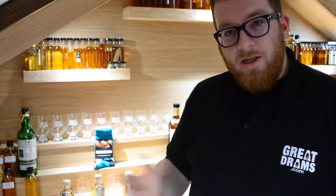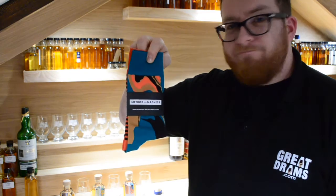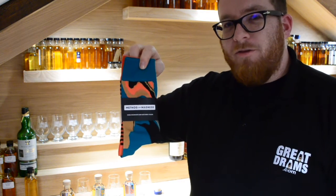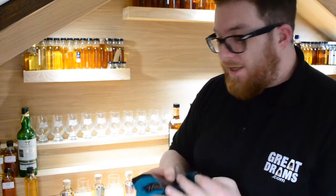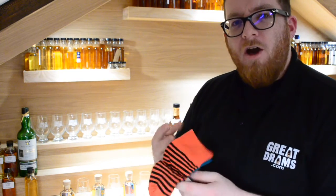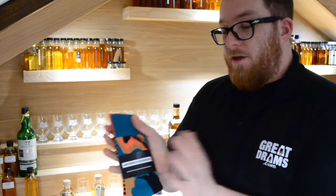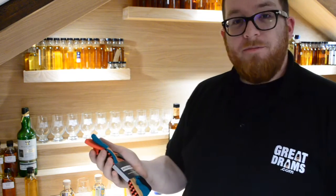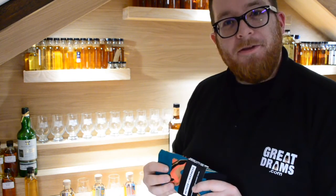That's it for the Method and Madness range tasting for today, apart from to say it came with a pair of Method and Madness socks, and I would have been wearing them today for the review but figured you'd probably want to see them like this and not on my feet. As you can probably tell, they are a sock version of the artwork used on the single pot still Irish whiskey release — the last one we just had a look at. So pretty cool and massively unexpected. Thank you very much, guys. Cheers.